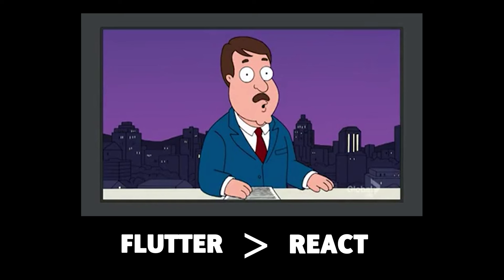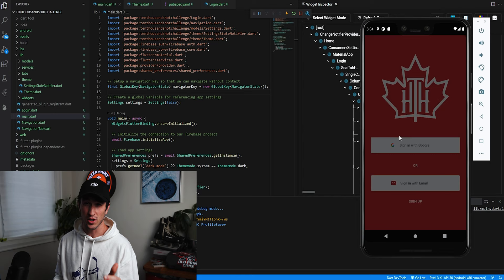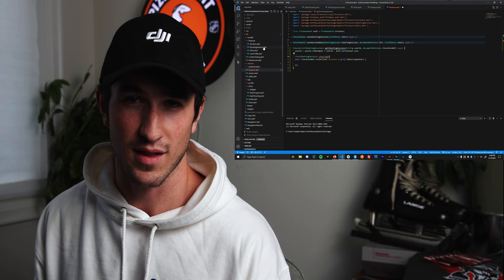If you're interested in cross-platform development, I really recommend Flutter — I think it's going places, possibly the next React Native. By the end of day one I had the app looking pretty good and people could log in, but you couldn't really do too much yet.